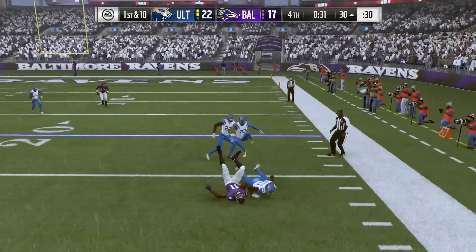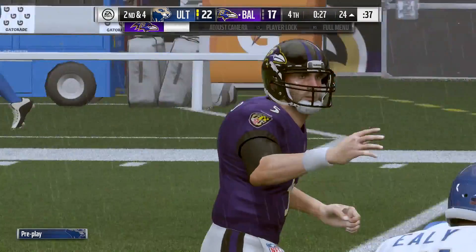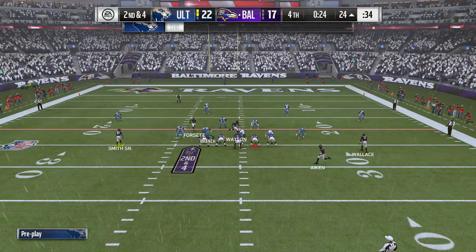Flacco to the tight side to Aitken. Like eight of six there on first. Four yards remaining now on second down. And they're going to hurry back to the line now.